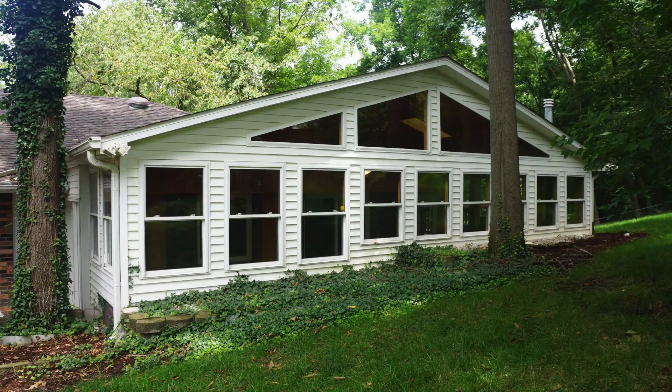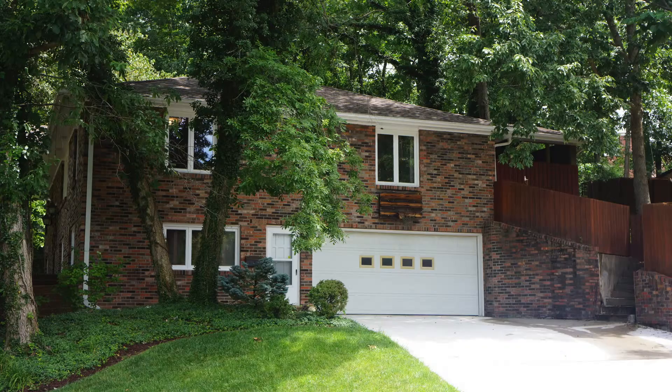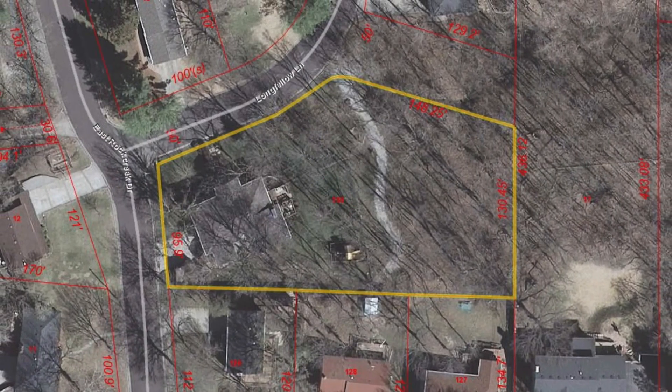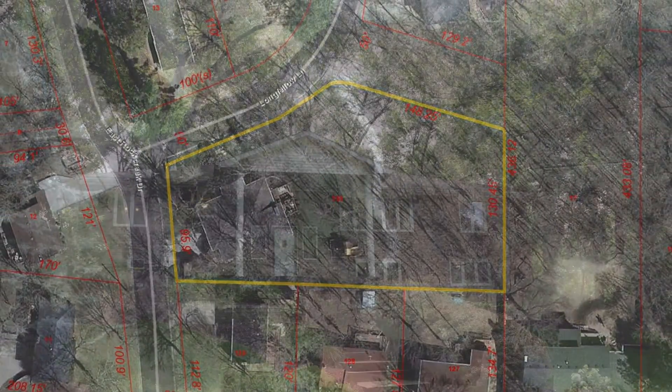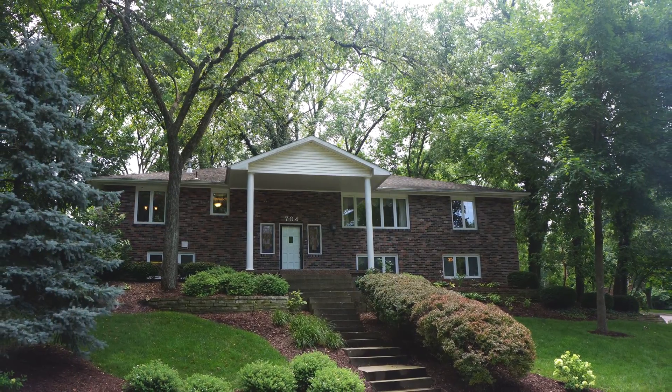You don't see homes like this — four sides brick, five bedroom, three full bath with a two-car garage, sitting on three lots under secluded and private woods. The home has a ton of upgrades that I'd love to show you. Almost too much to be seen, so here are some highlights.